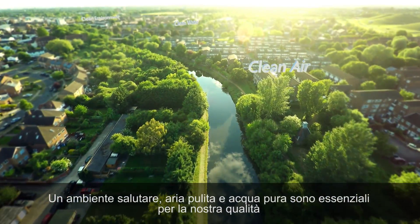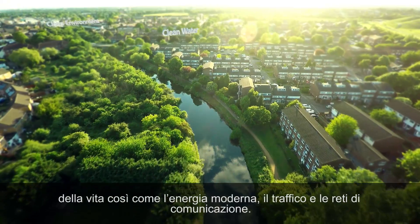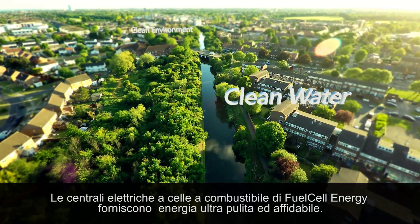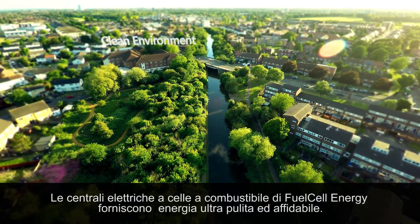A healthy environment, clean air and pure water — these are just as essential to our quality of life as our modern energy, traffic and communication networks. Fuel cell power plants from Fuel Cell Energy provide a reliable supply of ultra clean energy.